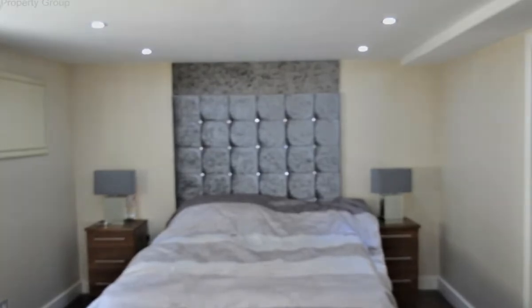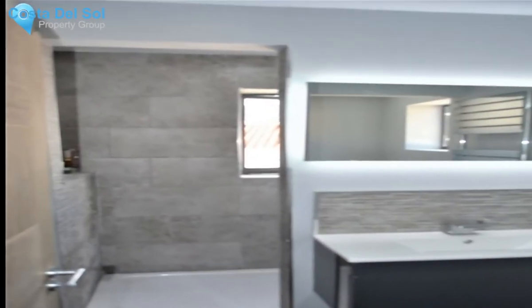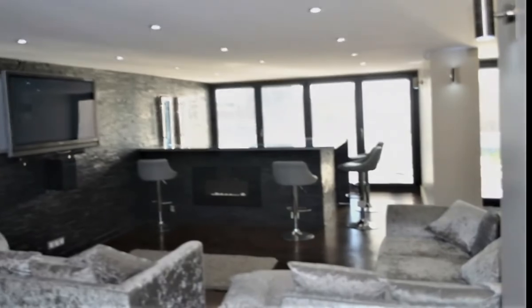The basement is at pool level with large doors opening onto the terraces. There is a lounge, bar, and dining area on this level with room for a pool table. Two bedrooms with dressing area and ensuite bathrooms. There is also an unfinished room which would make an ideal gym or games room.